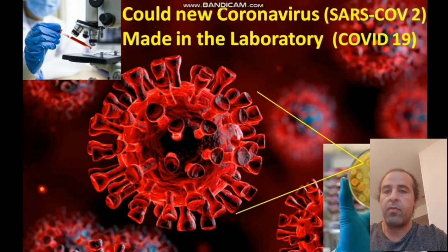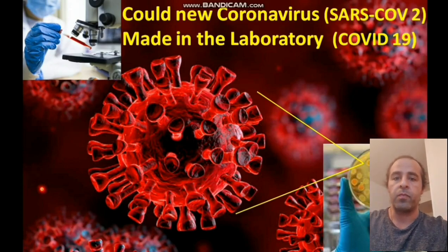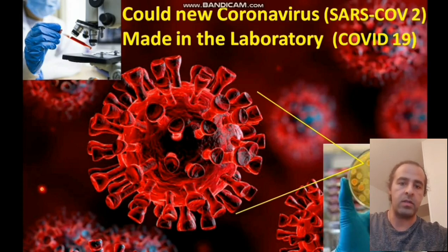Hello everyone, Dr. Arfez here. I want to talk about a very hot topic: could the new coronavirus that we're facing right now, causing the pandemic to the whole world, have been made inside a lab? There's lots of controversy around this, so many emotions. I just want to go directly to the scientific point of view, and if our answers to the questions are yes, then we can conclude that yes, this virus could be made inside a laboratory.